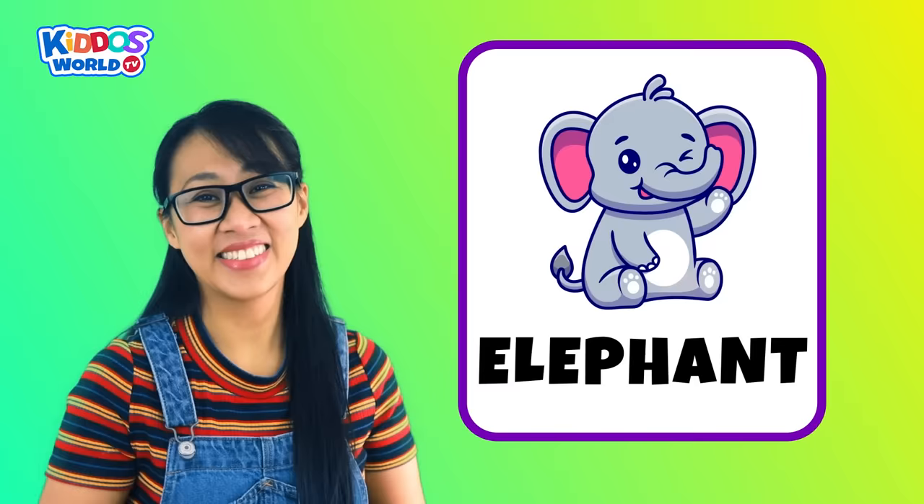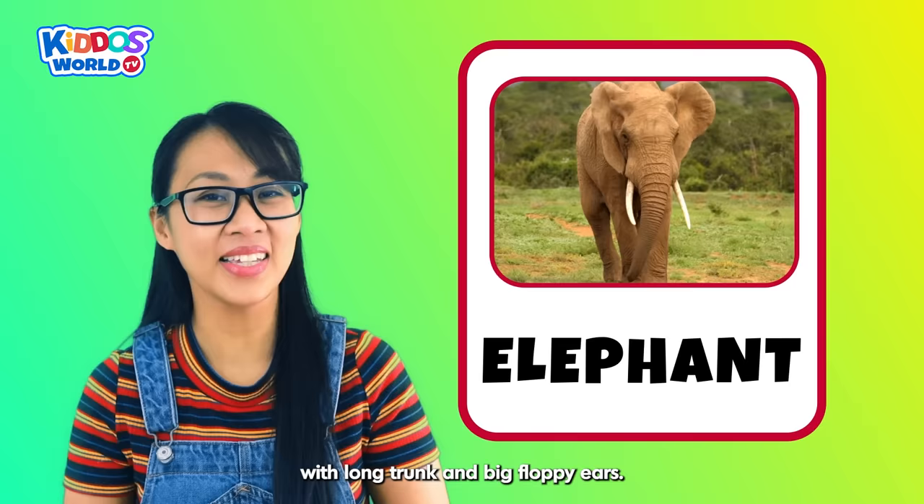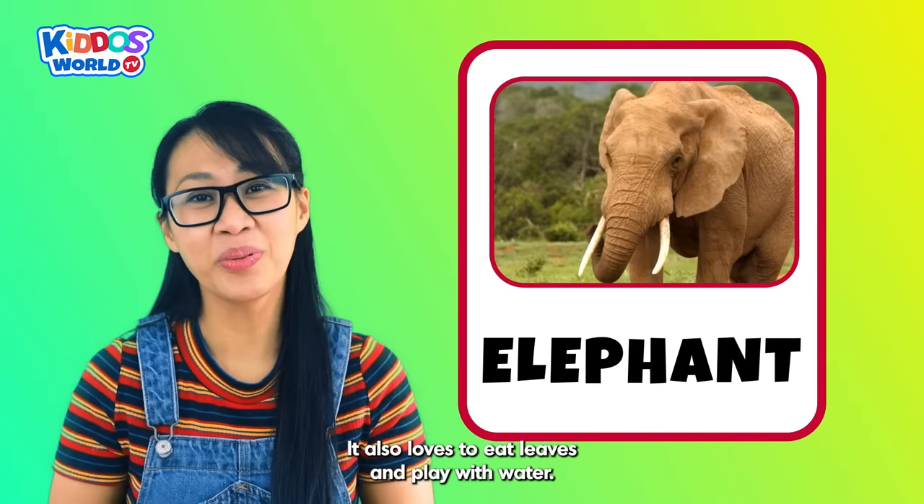Letter E. E is for Elephant! An elephant is a huge but gentle animal with a long trunk and big floppy ears. It also loves to eat leaves and play with water. Brilliant!